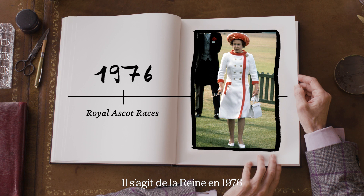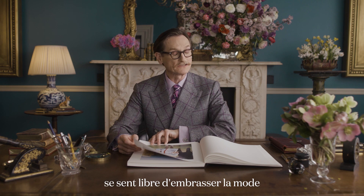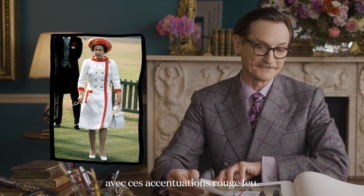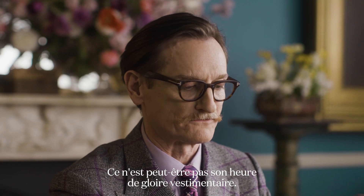This is the Queen in 1976 at the Royal Ascot races. This is the one occasion where the Queen feels free to embrace fashion, up to a point. She's embracing a style statement with these flame red accents. Perhaps not her finest sartorial hour.